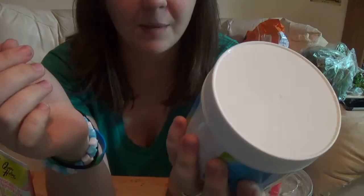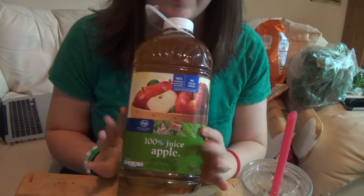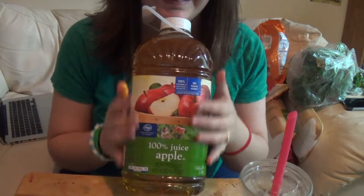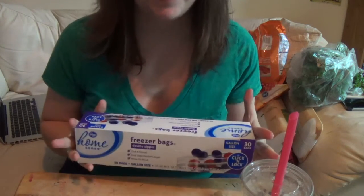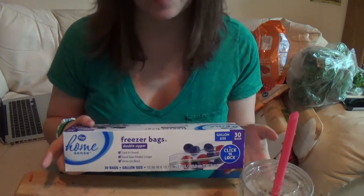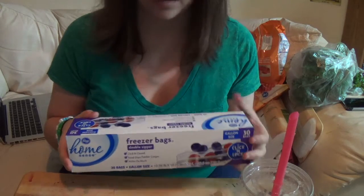I'll be sure to let you guys know how these face masks work out. Next I got some more apple juice because I like it and it's really good. I also got the hard shell tacos for my husband — Old El Paso brand. And I got some more freezer bags because I need them for leftovers like chicken. I usually put opened meat in here so it doesn't just sit in the open fridge. These are gallon size, 30 bags — click and lock freezer bags with double zipper.